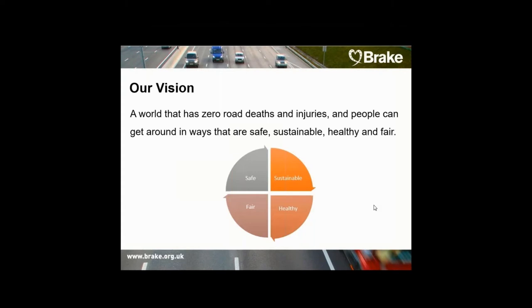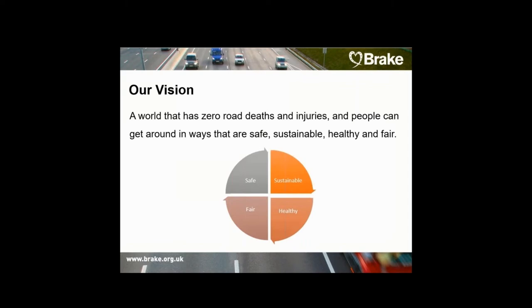And of course by running the UK's flagship road safety event, Road Safety Week, which takes place in November every year. We also provide essential support to people across the UK devastated by road death and serious injury to help them in their darkest hours.